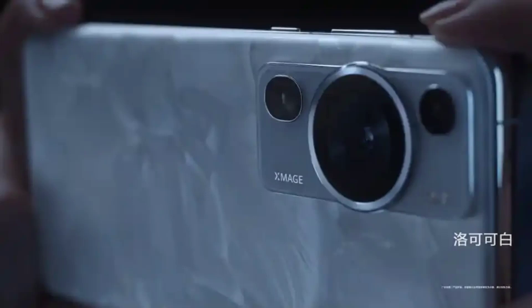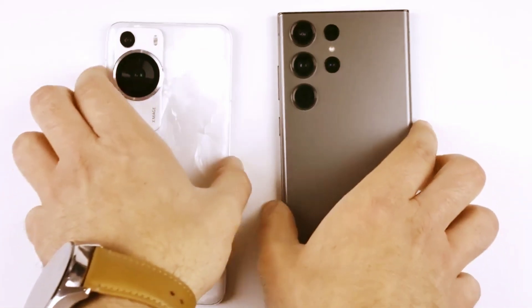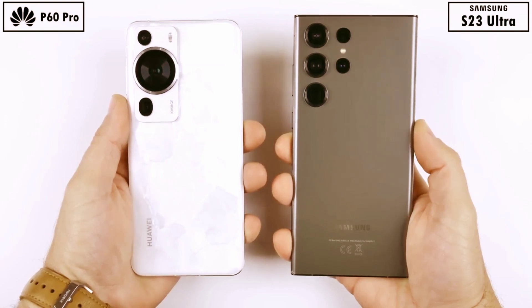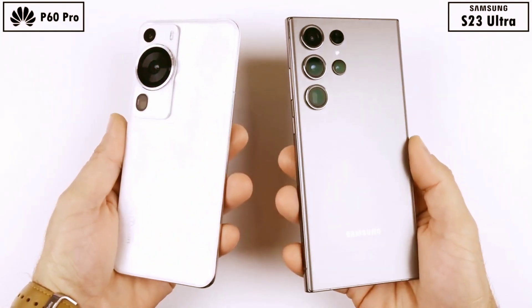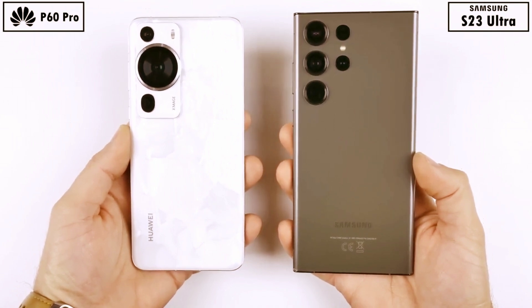This is Huawei's top-end flagship the P60 Pro, and this is Samsung's best flagship ever the Galaxy S23 Ultra, and today they'll be going head-to-head in this extremely detailed speed test. Due to certain restrictions, the Huawei is running a 4G version of the Snapdragon 8 Plus Gen 1 CPU with a max clock speed of 3.19GHz, while the Samsung is rocking Qualcomm's latest Snapdragon 8 Gen 2 chipset with a max clock speed of 3.36GHz, as it's been customized for Galaxy.